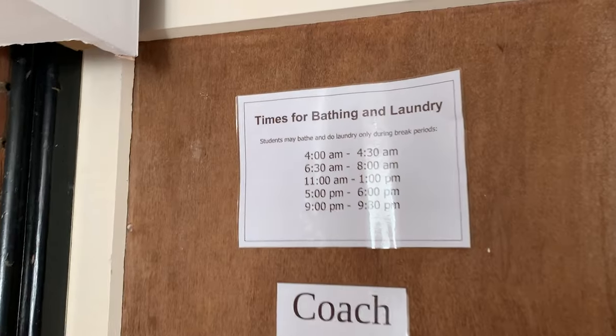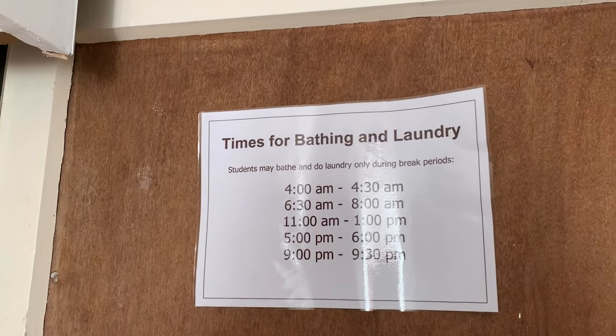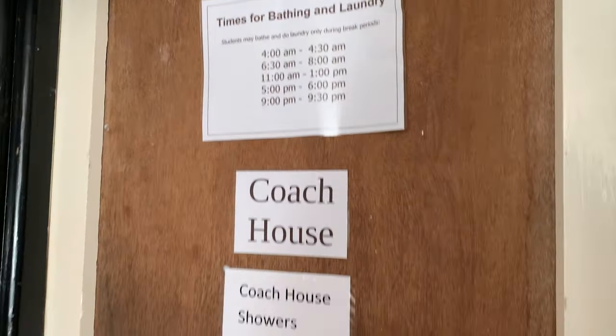Each house has shower cubicles and WCs. These are cleaned by the volunteers quite regularly.